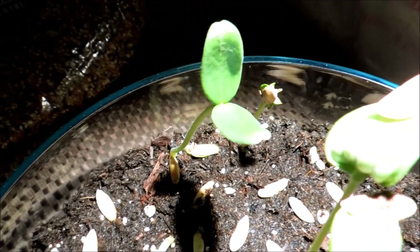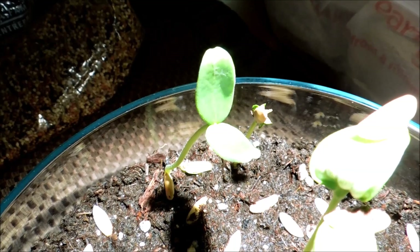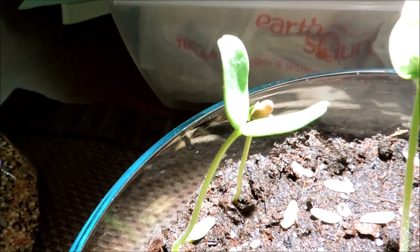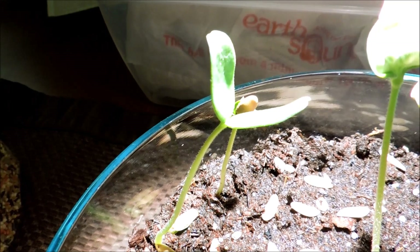As for this other plant, it opened up its cotyledons, which is pretty interesting. They're open at roughly a 45-degree angle — or a right angle to each other — instead of being fully open.